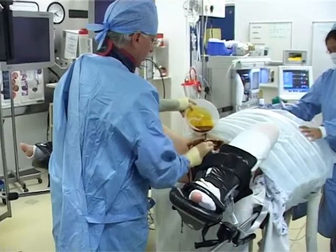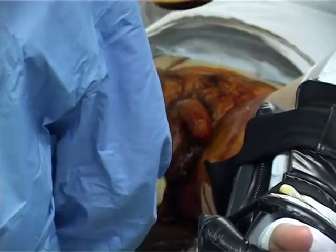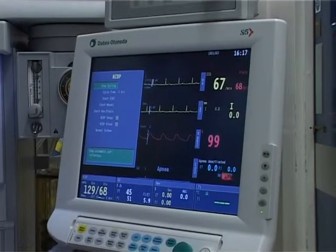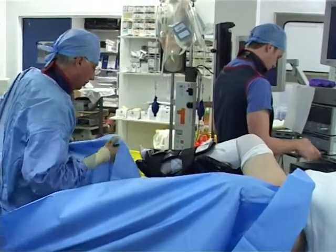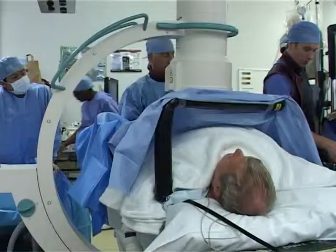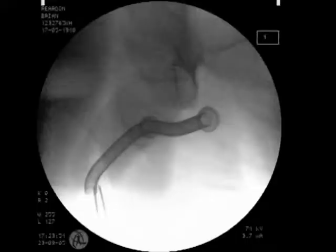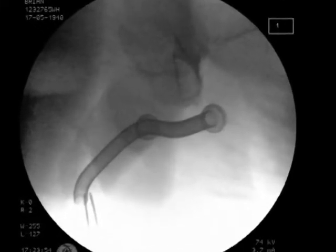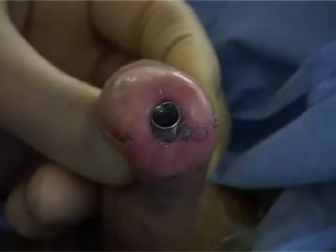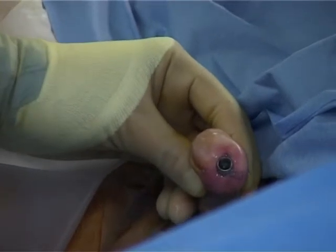Today we will demonstrate the exchange of a urethral Mammocath. This patient has extensive medical comorbidities and a long recurrent urethral stricture from the bulbo-urethra to the distal urethra. He also had a meatoplasty in the past. He had two urethral Mammocaths placed adjacent to each other; however, the distal end of the distal Mammocath was protruding and causing discomfort.